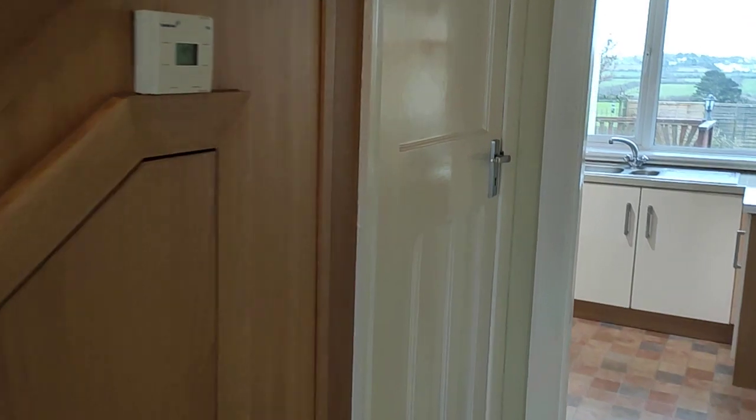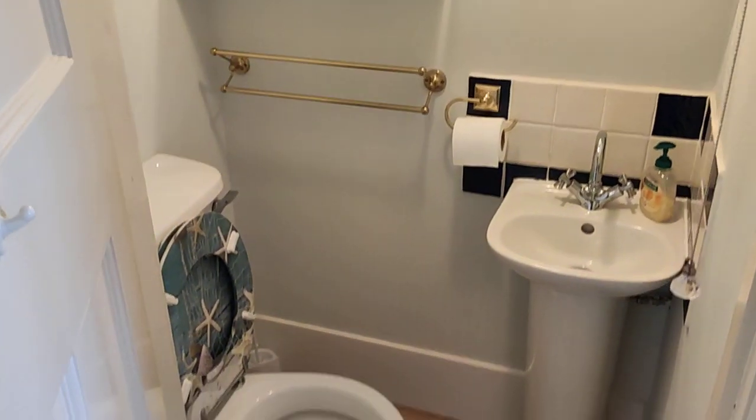Underneath the stairwell is a very useful ground floor toilet.